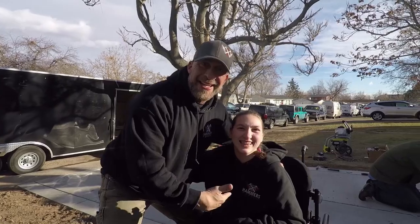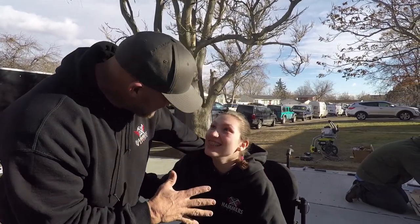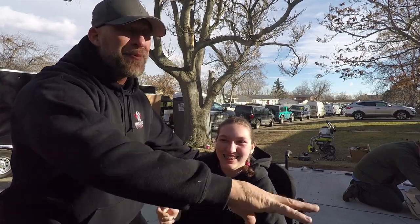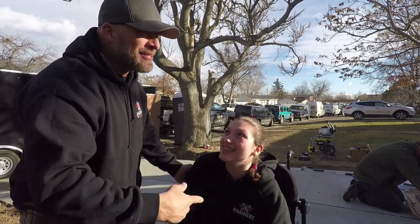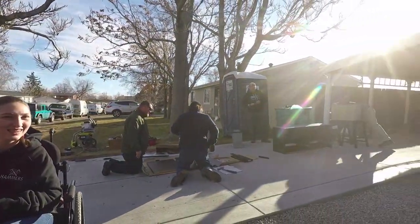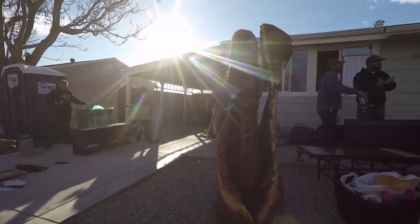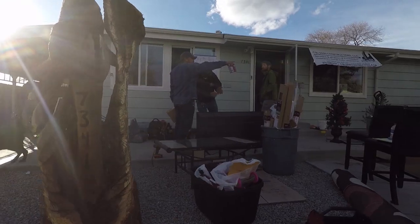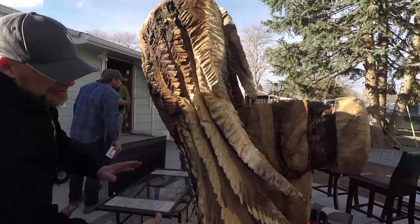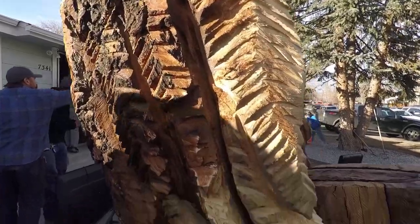She was on the receiving end of Hammers and Angels five years ago. We changed her place completely up, similar to this — gave them new concrete, gave them a little more of an approach to their front porch. All of this was sagging, causing water to go back towards the foundation of the home. This is our Hammers and Angels representation. We do this each and every year.